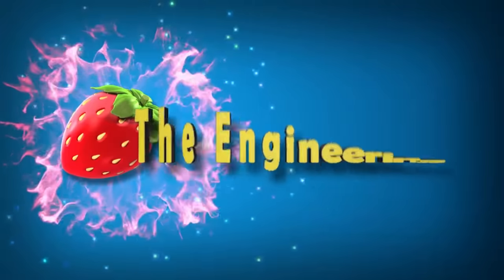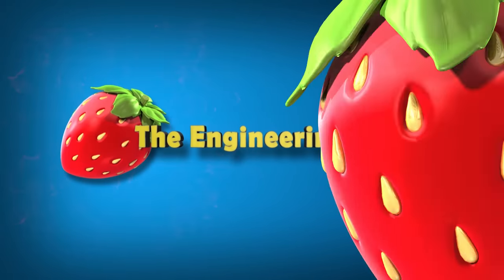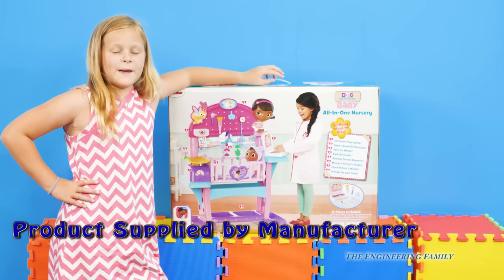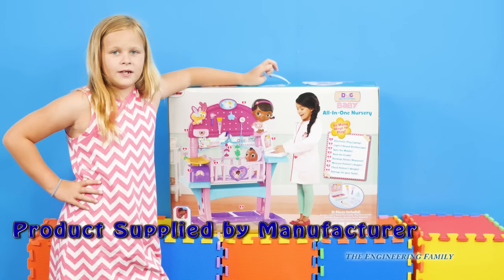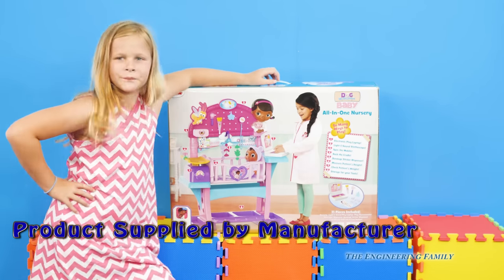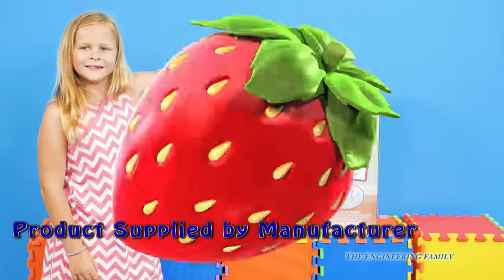Family fun for everyone! Hey everyone, today we have Baby Cece's nursery. That's right, it's the all-in-one nursery for Baby Cece from Doc McStuffins. Let's take a look.